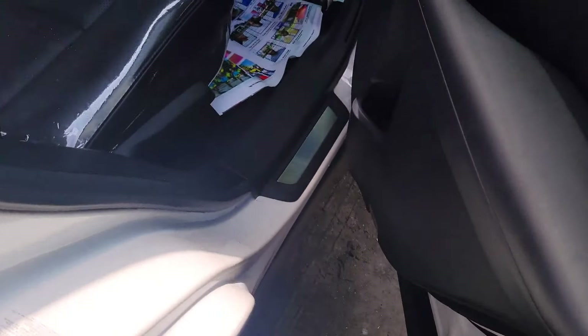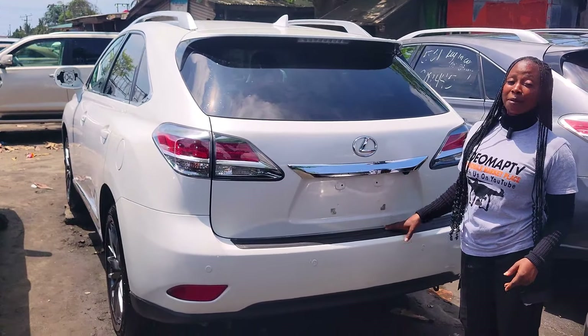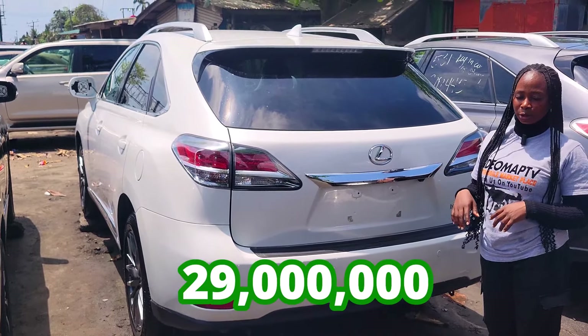It has control buttons on the steering and an open roof. Backseat view — it has two headrests. AC vent. 2014 model with a reverse camera. This car is going for 29 million naira. This car is going for 30 million naira.